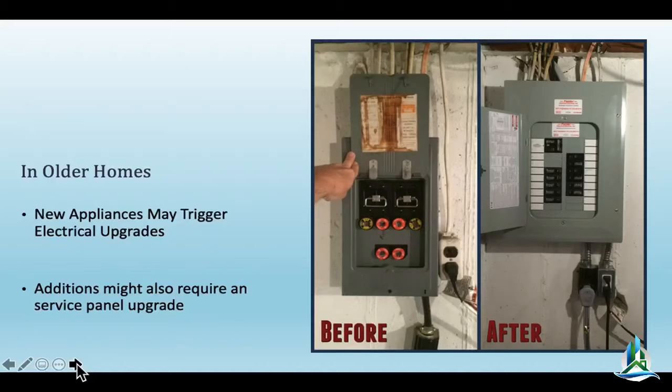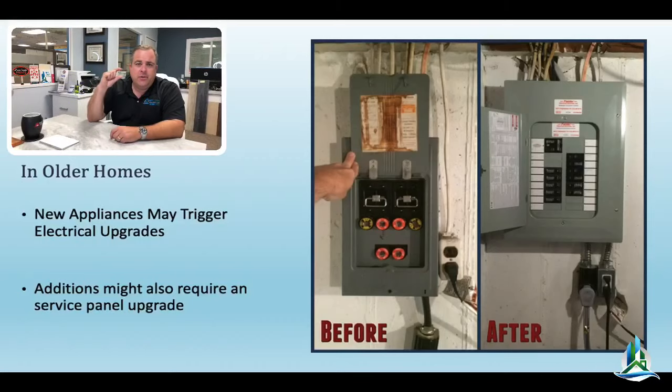Older houses typically have not had their electrical systems upgraded — so that's got to get done. This is what an old-school fuse box looks like. You want it to look like the new breaker panel instead. Due to new regulations, you now have to have arc fault breakers, and those breakers are a little thicker in diameter, so you can fit fewer of them. Even if you have a 200-amp box, you'll probably need a sub-panel because those breakers take up almost twice as much space as the old ones.